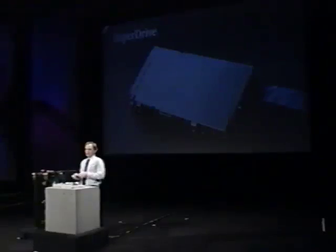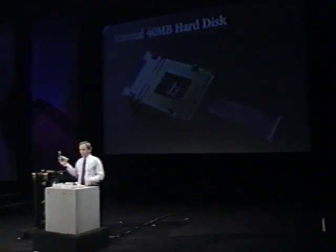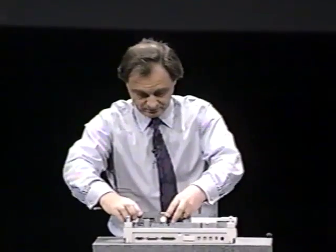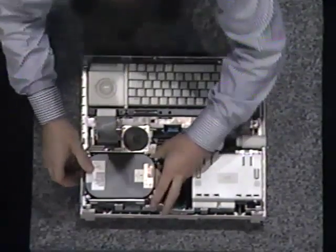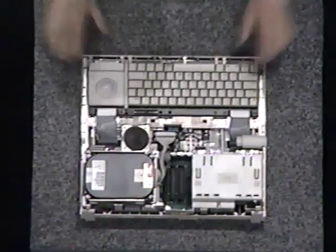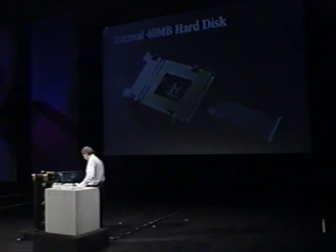Now this is a special 3.5-inch low-power 40-megabyte drive, about five watts consumption. And this is the internal SCSI cable and connector. And now we'll put the display.